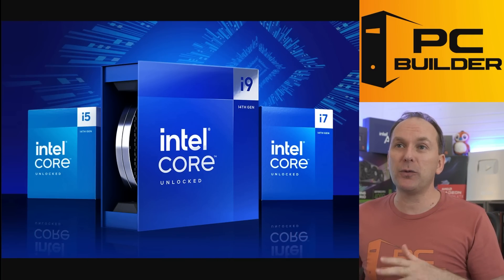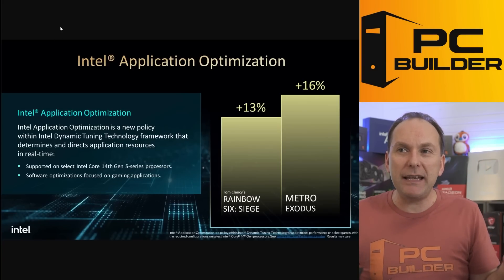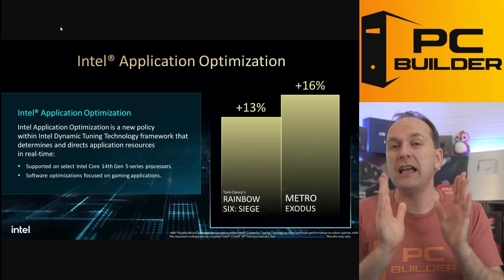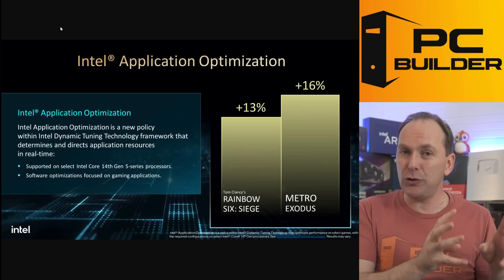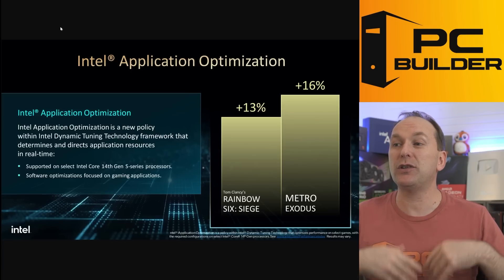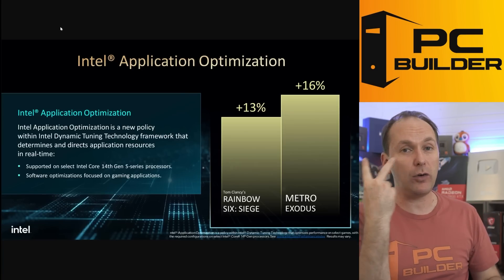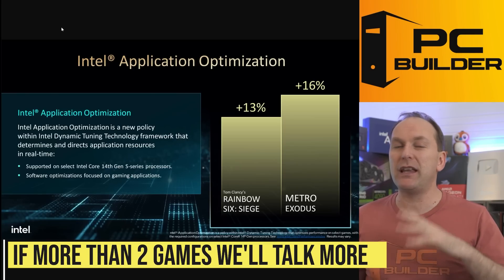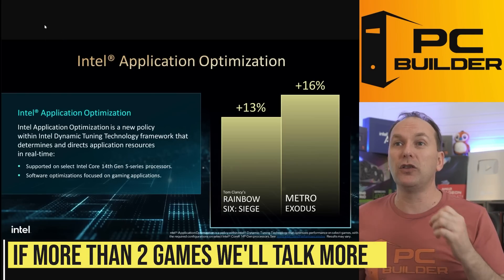Let's quickly punch through the only features I think may be interesting — and they're not really that interesting. Intel Application Optimization is something they say can in the future provide per-game tunings to up CPU performance. Right now it only works in two games. If this ever becomes a real thing we'll do a more in-depth look, but right now I don't even think it's worth looking at.